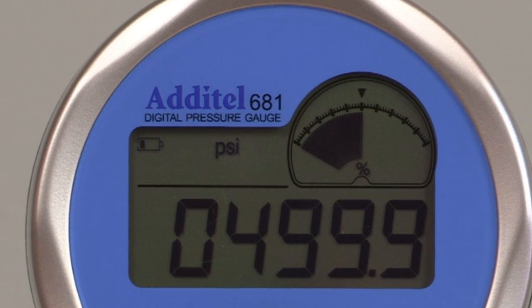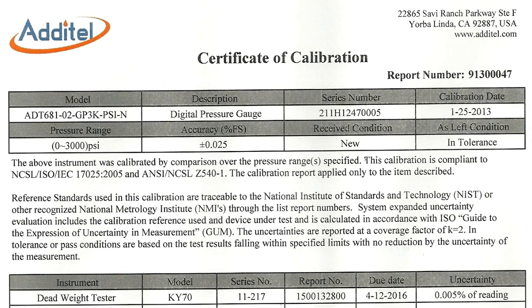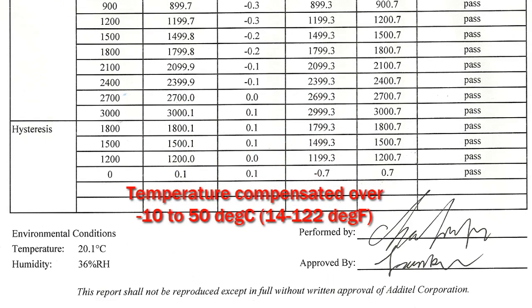Pressure can be displayed in up to 11 different selectable pressure units depending on gauge range. All gauges include an NIST-traceable report of calibration at no additional charge. Gauges are temperature compensated over the range of 14 to 122 degrees Fahrenheit.